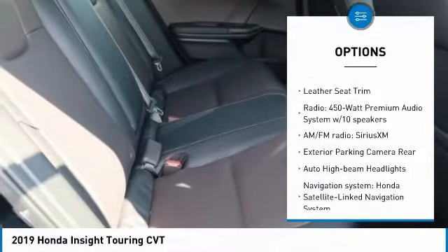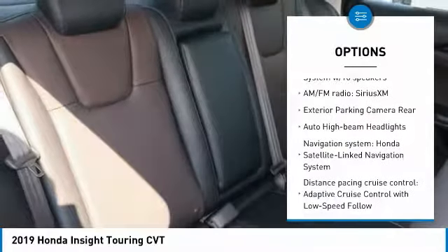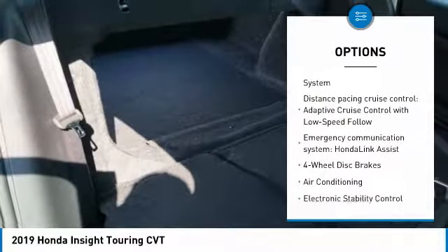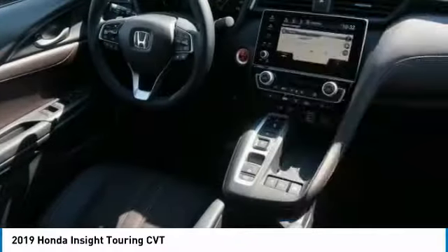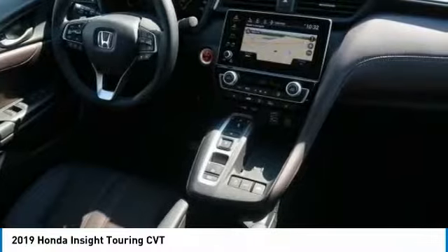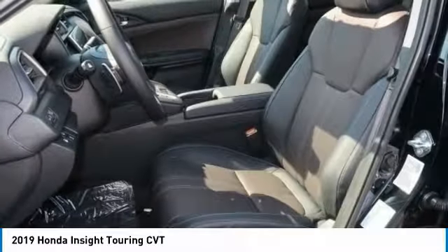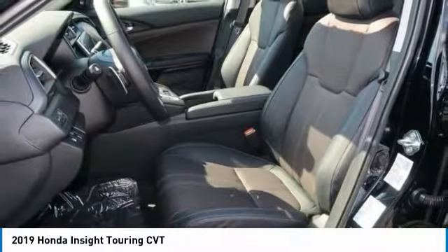This vehicle has less than 100 miles. Here are some of this vehicle's great options: power passenger seat, dual airbags, air conditioning, leather-wrapped steering wheel, power steering, four-wheel disc brakes, electronic stability control, heated front seats, power windows, fog lights.